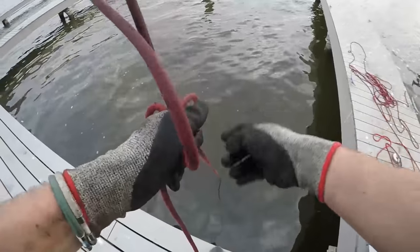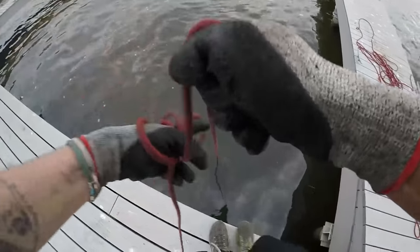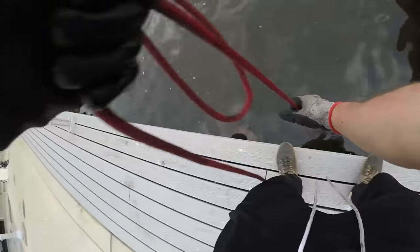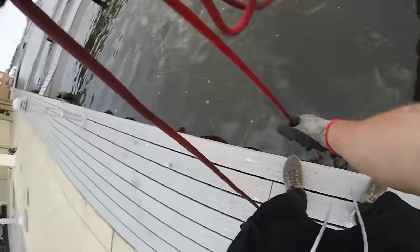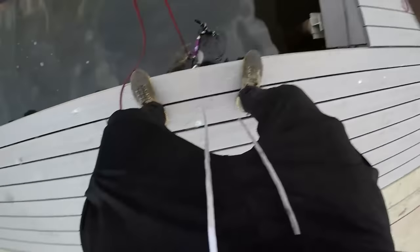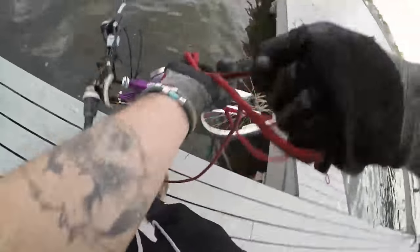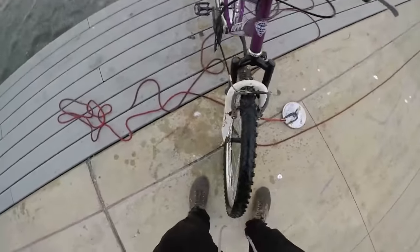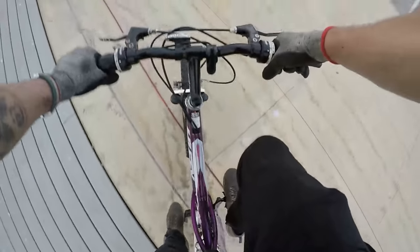We just grabbed something here — I think it's coming up. What is this one? Oh dude, nice — check it out. It's a bike! This one looks brand new, like literally brand new. This one looks like it was just tossed in there.